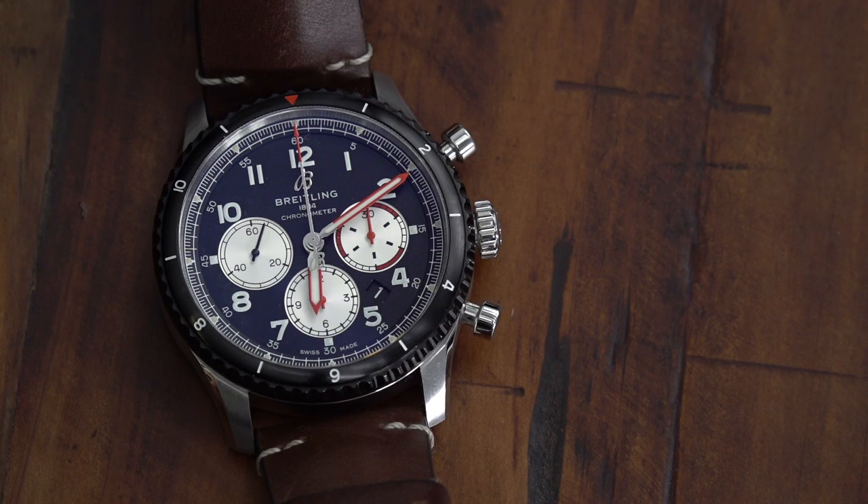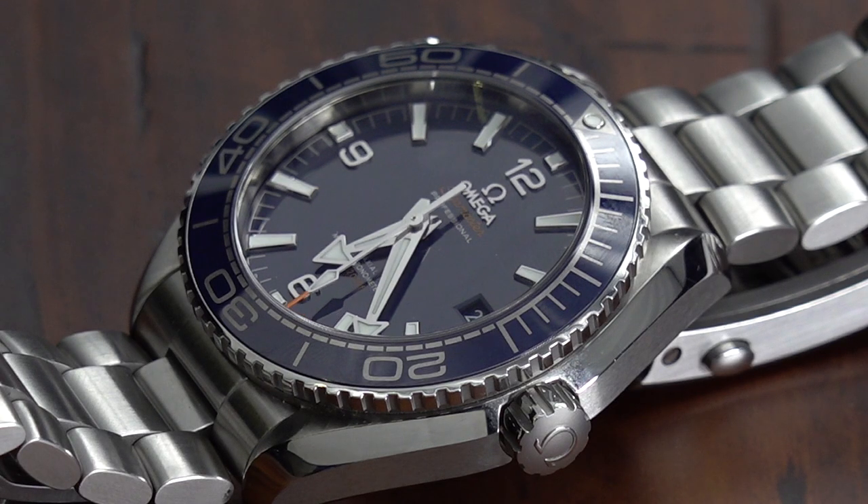Hi, and thank you so much for checking out my video. We're back in the studio again today for another quick video on why, with all these amazing watches out there that you can just go pick up anywhere at any time, why did I choose to wait months and do all this extra work just to obtain a Rolex Explorer II?